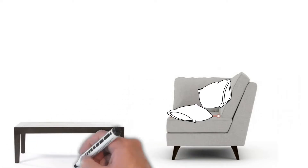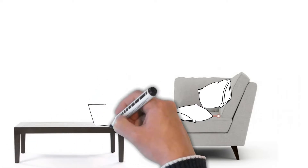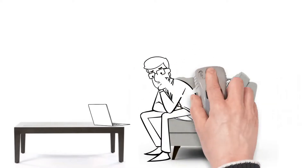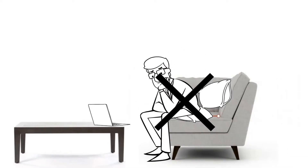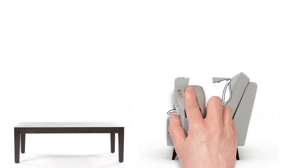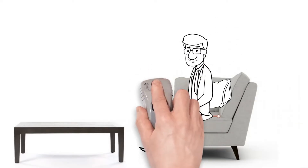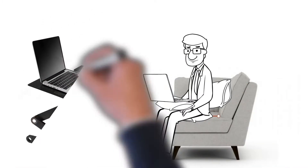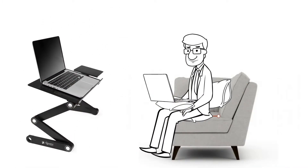Don't reach over to use your laptop on the coffee table. In terms of ergonomic crimes, this is one of the big ones — the strain it will put on your lower back will have you reaching for the painkillers quicker than anything. Bring the laptop to you. Balance it on a cushion if you must, being careful that it doesn't overheat. A much better option would be to use a laptop tray table.